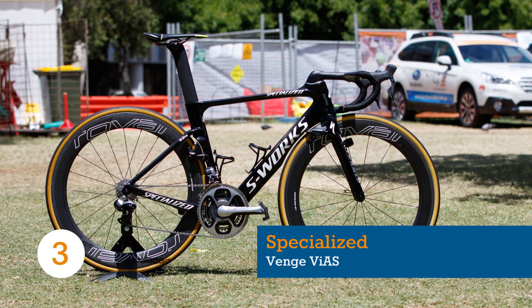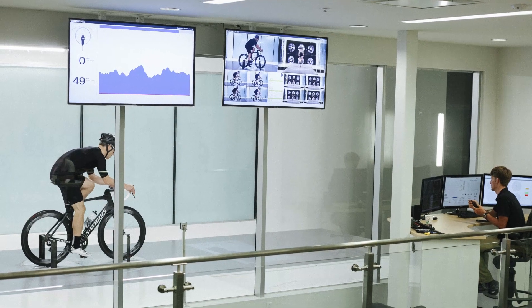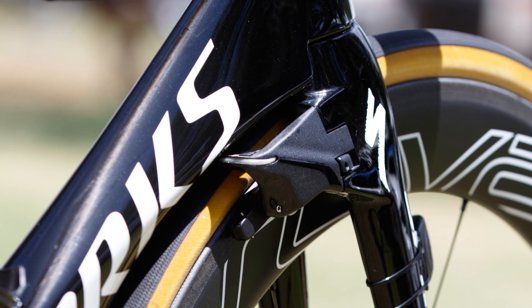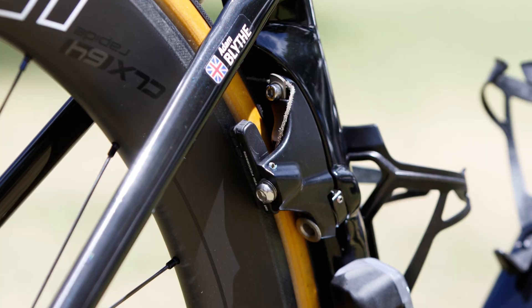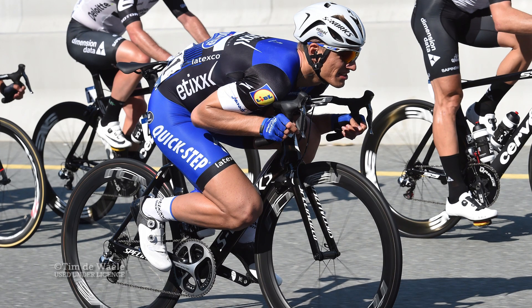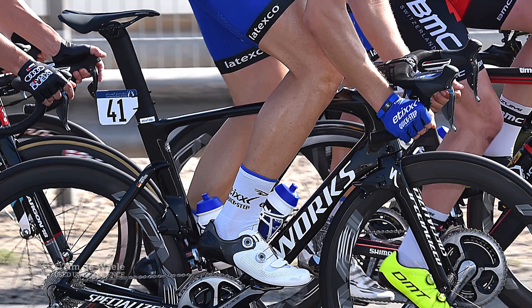Created in Specialized's own wind tunnel with help from McLaren Applied Technologies, the Specialized Venge VIAS is a money-no-object race machine. Plenty of features scream speed, such as the truncated head tube, integrated low-riding stem, and proprietary rim brakes front and rear that form part of the wind-cheating surface. With sprinting superstars such as Peter Sagan and Marcel Kittel riding this bike in 2016, you can bet it's stiff under power too.